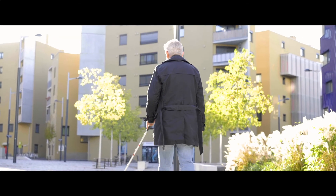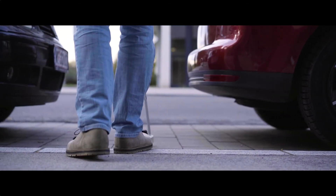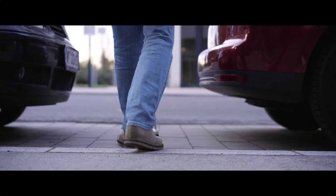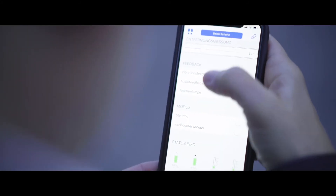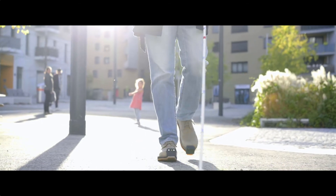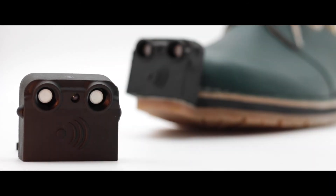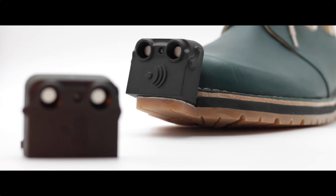For me the best feature is the obstacle detection function, which can be adapted to individual situations. What I like most about it is that it can detect obstacles in good time. Another great thing about the InnoMake is that it is an everyday object that I can take with me wherever I go — I can effortlessly insert the attachment into any shoe. I feel a lot safer with the InnoMake and I can move around more quickly and easily in day-to-day life.